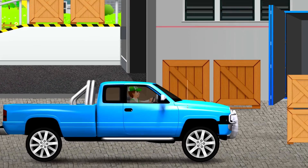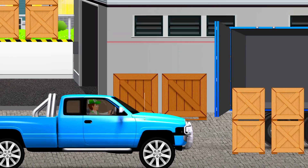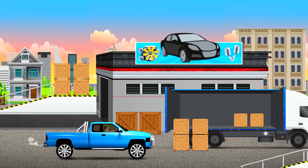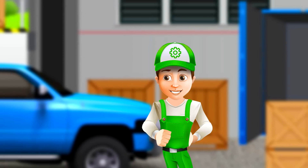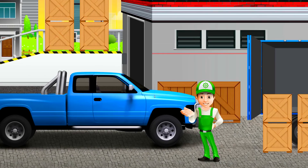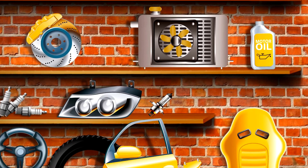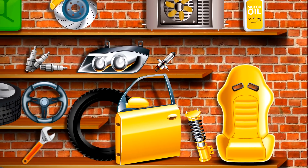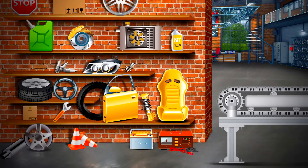Here is the warehouse. It is really great guys. Look how many boxes are near the entrance. I hope I find everything I need to repair the car. Let's go inside. Wow! It really is amazing to see how many things are here.